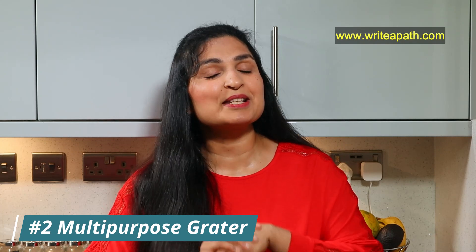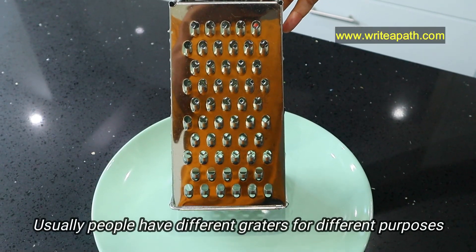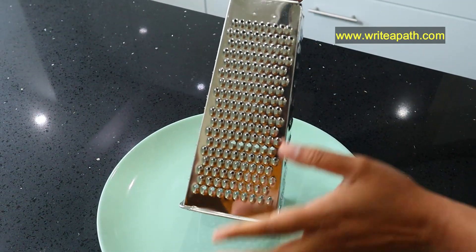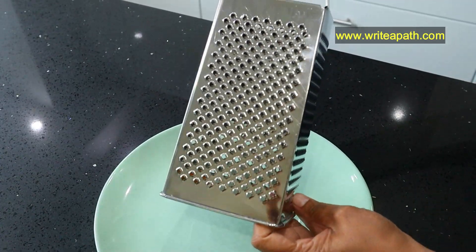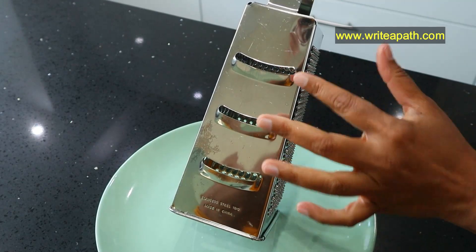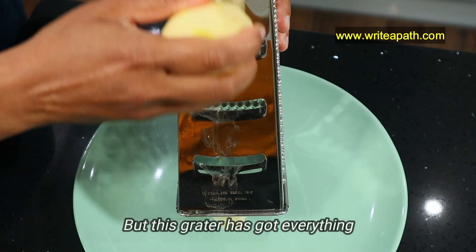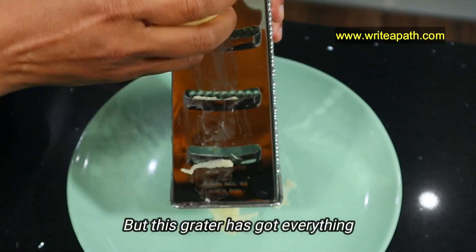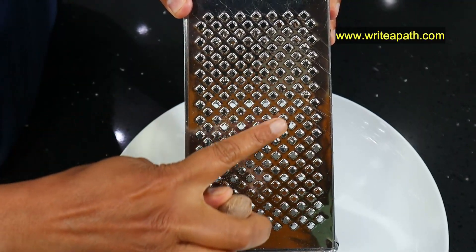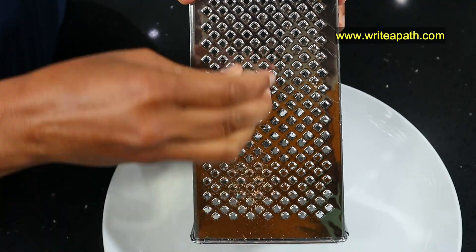Another kitchen tool that comes in quite handy is my multi-purpose grater. Usually people have different graters for different purposes — a fine grater for nutmeg, one for grating carrots, a slightly bigger one for slicing potatoes and for grating cheese as well. But having too many graters will clutter the kitchen. This grater has everything. I use it for potato slicing, I grate carrots for my salad, and I use this side of my grater for nutmeg. It is so perfect.